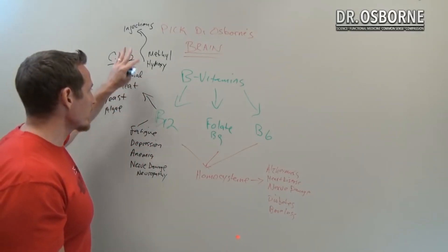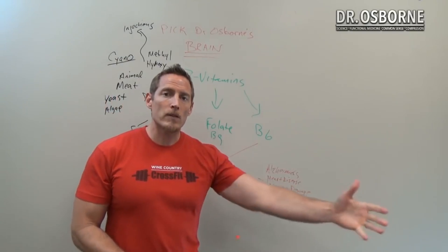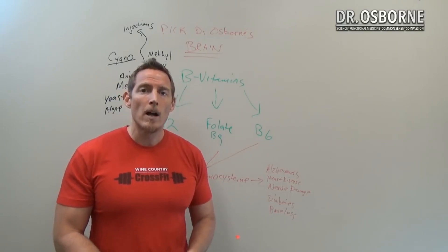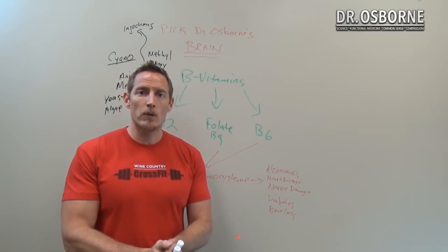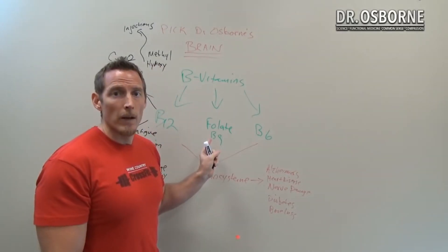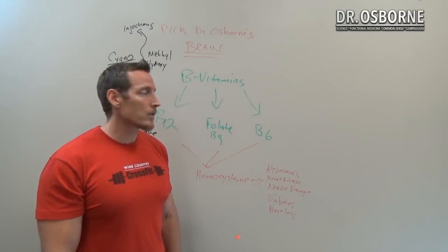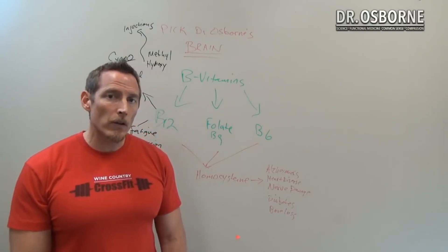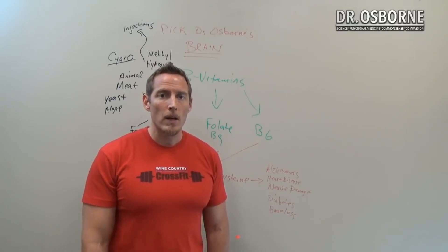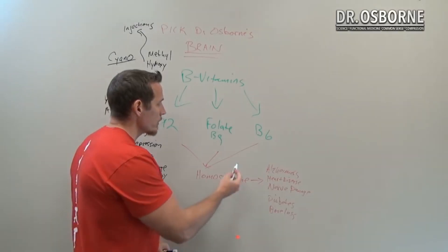Let's talk about folate — vitamin B9. Some people refer to it as folic acid, but that's not technically correct. Folic acid is a synthetic version of folate used to fortify packaged foods in the United States, such as breads, pastas, and cereals. Actual folate is the natural form. When looking at supplements, you want methylated folate or folinic acid — those are better forms for supplementation.